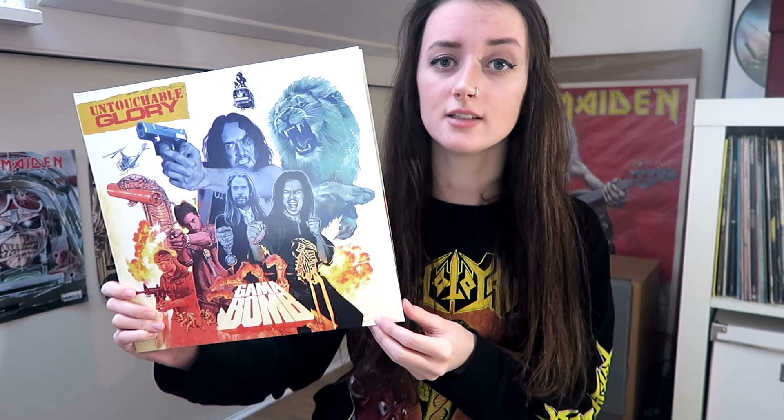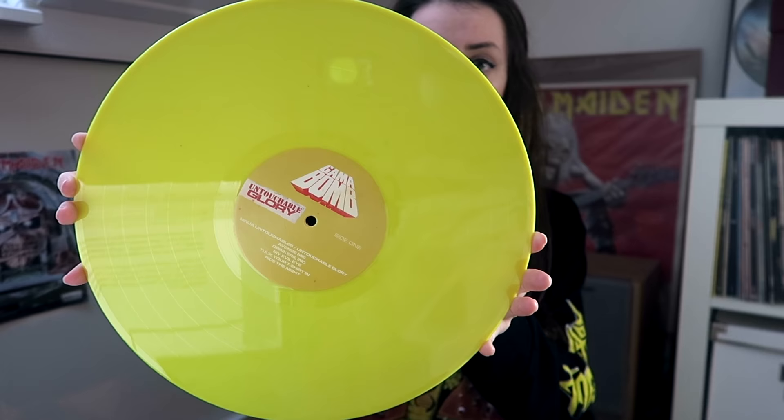The next record is Untouchable Glory by Gamma Bomb. I had it on CD already but I really wanted the vinyl as well. They released it on four different colors and I got the yellow one. It's a gatefold album cover and I got this album for 20 euros at large.nl.